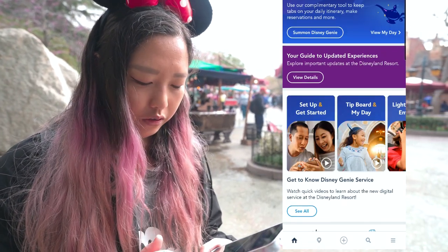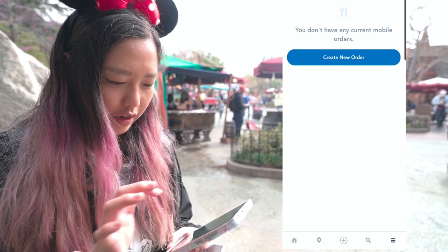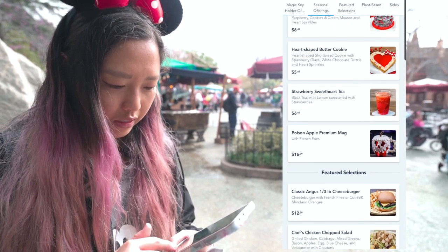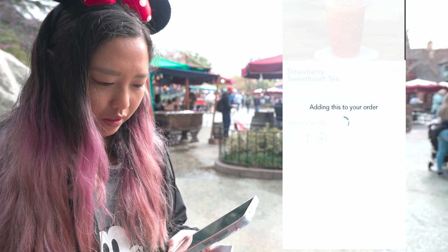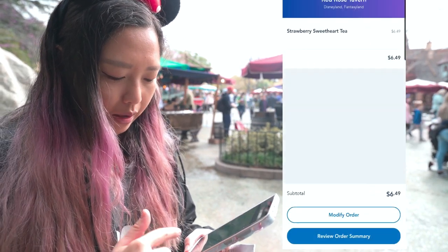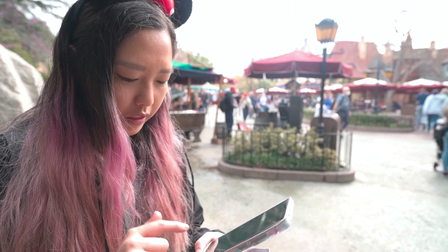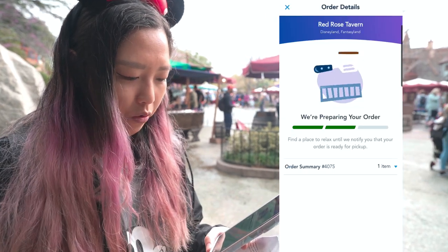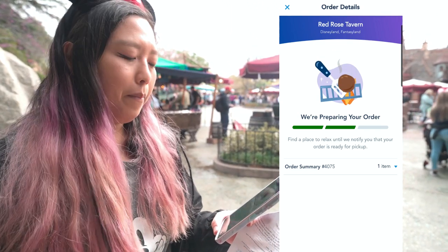I have the app open here. I'll go to the menu button at the very bottom and hit mobile food orders, then create a new order. It shows places closer to you. We're going to go to Red Rose Tavern and get a strawberry sweetheart tea. If you have a Magic Key Pass, the discount will show up at the top when you go to pay. Once purchased, I hit 'I'm here' to prepare my order since I'm right next to the restaurant. Then once it's ready, it gives me a window and I go pick it up at window five.